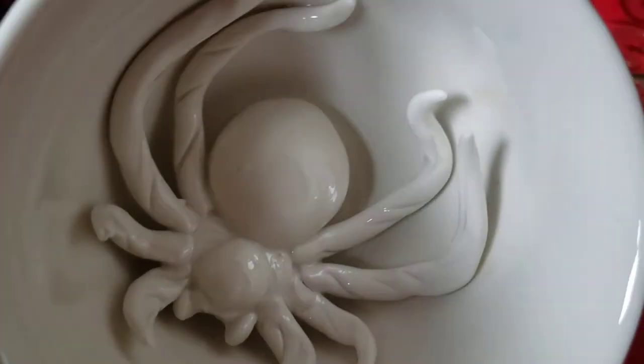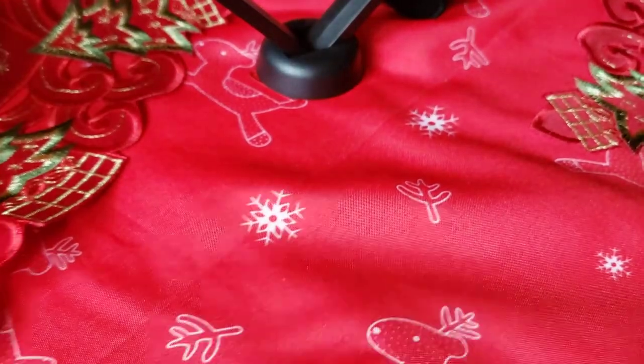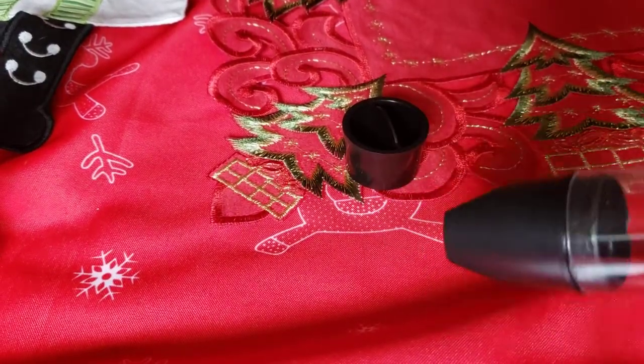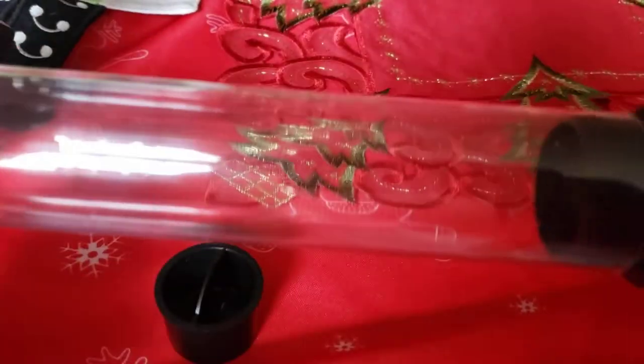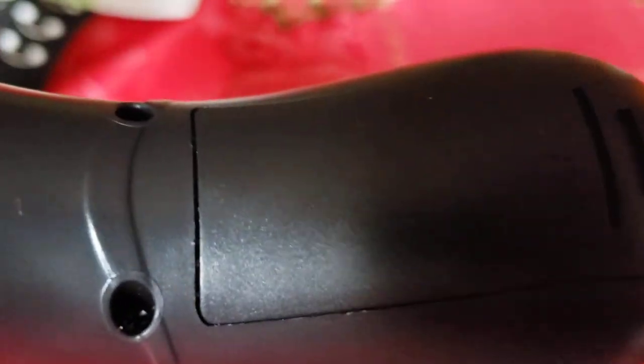I also got this Creature Cup — it's a mug with a built-in spider inside, which is really cool. And I got this bug vacuum! It comes with an LED light, a suction tube, and a suction booster. There's also another attachment, probably to help trap the bug. You place the battery in here — it comes with a 9V battery.